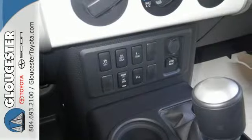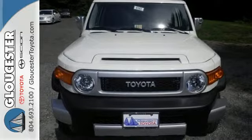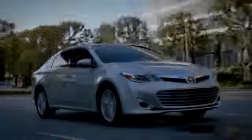Top ratings and great resale value are just another reason to like this SUV. Test drive it today — come in, call, or click.